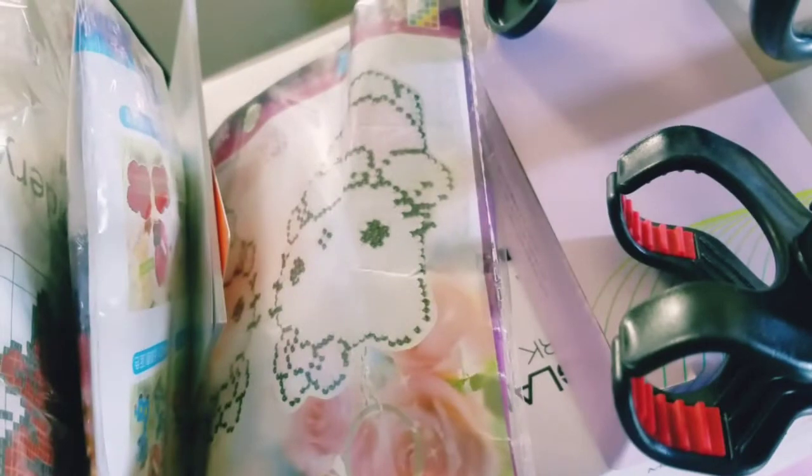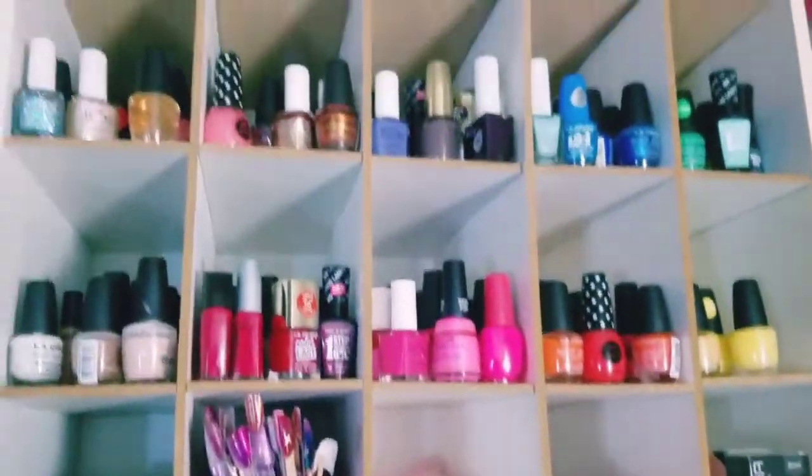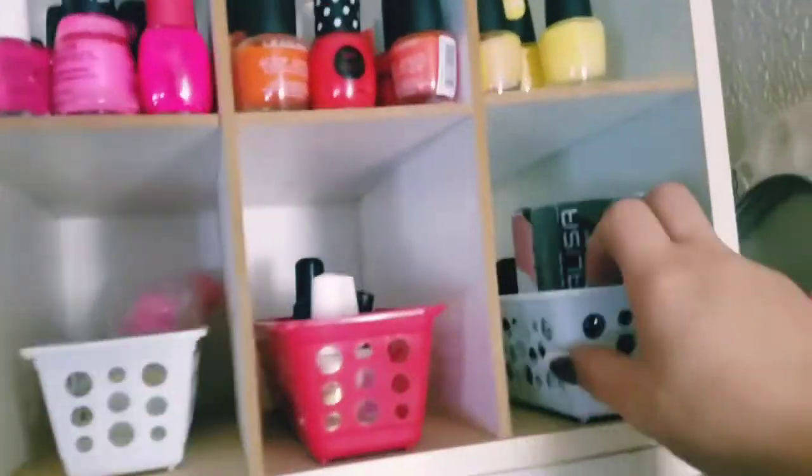I received these beaded keychain thingies, and I need to assemble them. I'm having a hard time trying to figure out how to assemble them, but I'm going to try to make them with you guys and see if you can help me out.